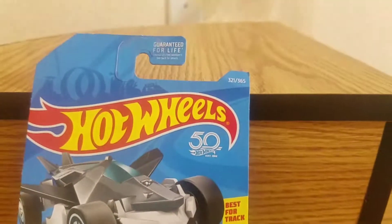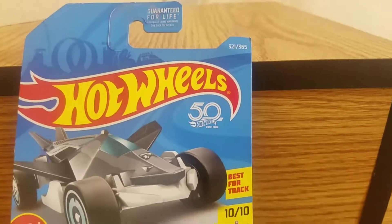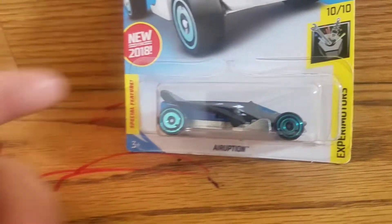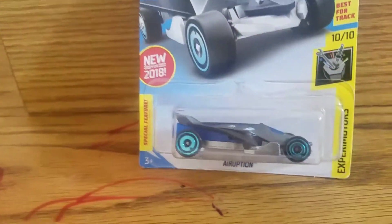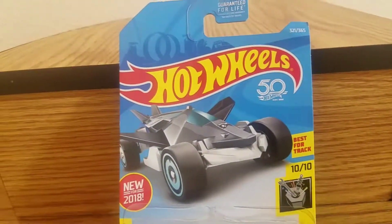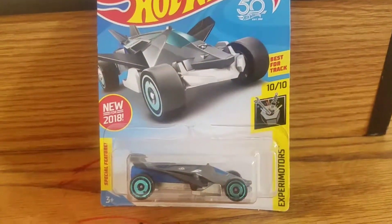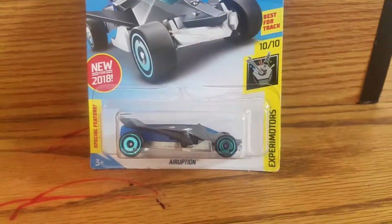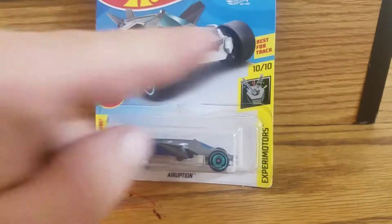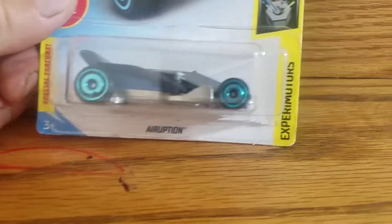Can you imagine? Hot Wheels released 365 different Hot Wheels back in 2018, and if you look at most of them, they come out with two different colors — so that's 700-something Hot Wheels. This year they're coming out with 250 Hot Wheels in two different colors, so over 500 Hot Wheels. Not bad. Best for tracks, which I'm going to test.